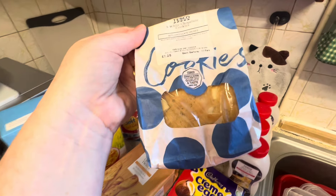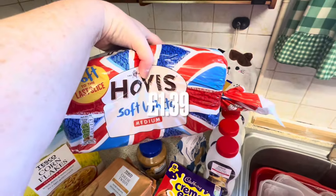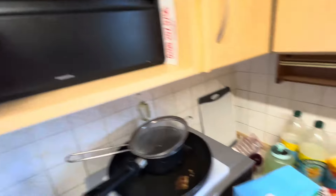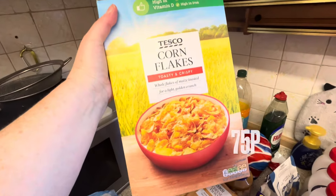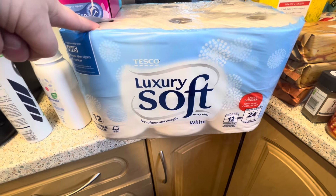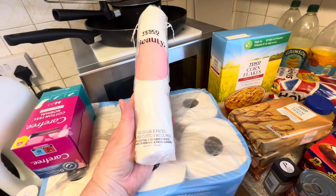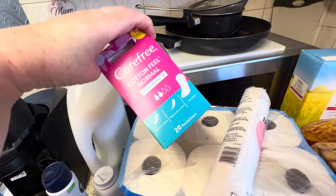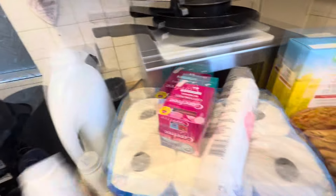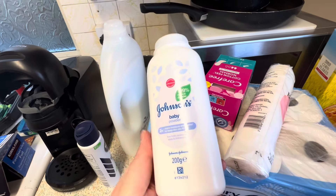Mark needed some more peanut butter for his work sandwiches. A loaf of Hovis white because I think the bread bin is nearly empty. Some cornflakes — about 75p, so much cheaper than Kellogg's and honestly just as nice. For non-food: we didn't urgently need toilet tissues but they were on offer at about £6 instead of £8 so we like to stock up. I also needed some cotton wool face pads and some lazy ones for 85p — the one I normally get was about £3 and I thought no.